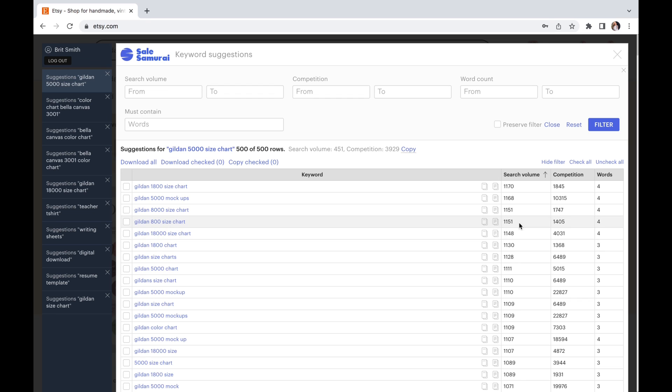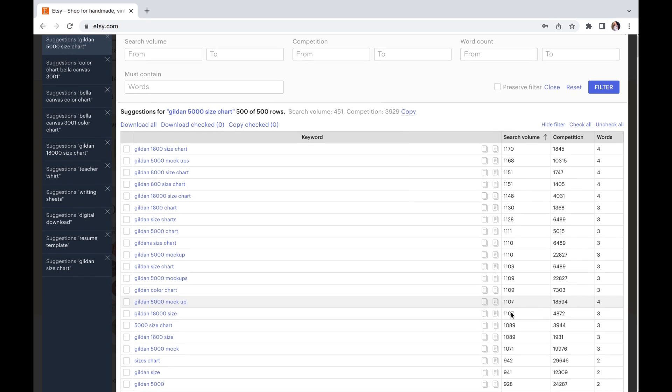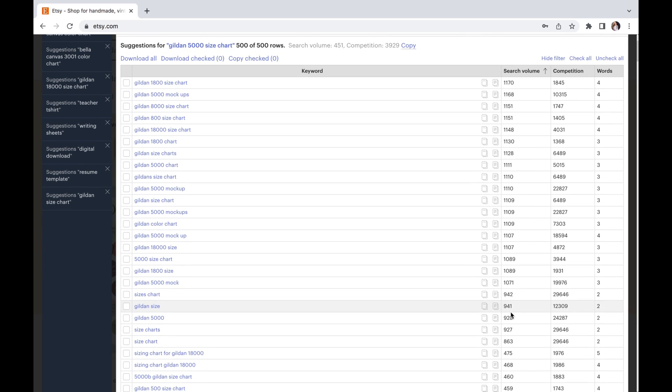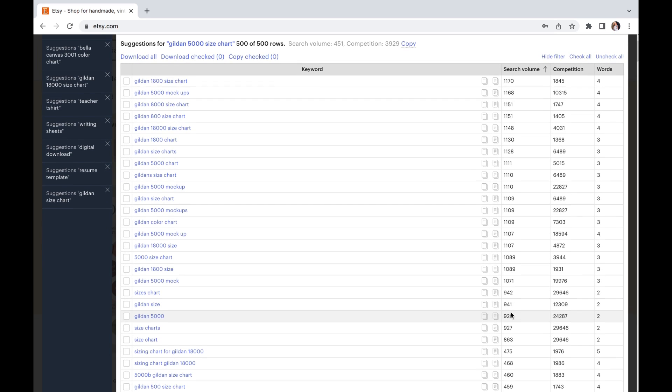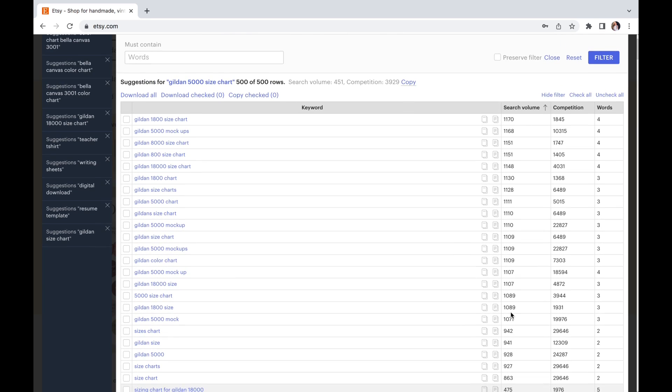Because if I didn't have this I really would not know about any of these spelling mistakes or whether these keywords are doing well. I just cannot emphasize enough why it is important to have software like Sale Samurai. I absolutely adore Sale Samurai.